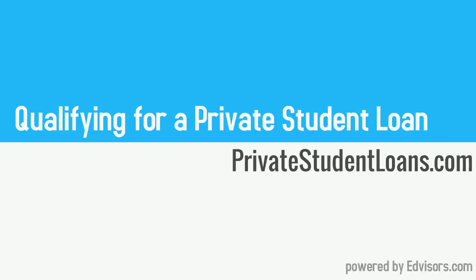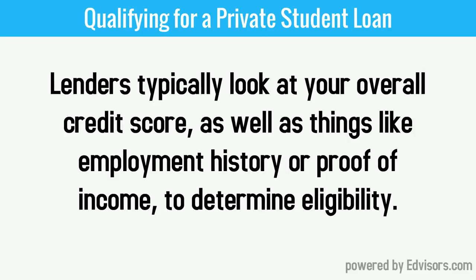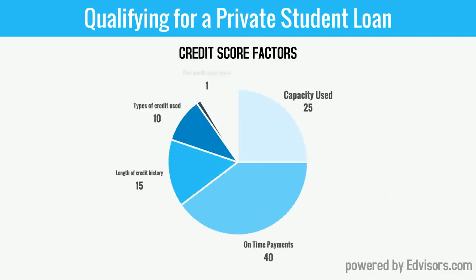Private student loans are based on an established credit history. This means if you don't have an established credit history, you're more than likely going to need a cosigner to help you get approved for the loan. Lenders typically look at your overall credit score, which usually means the FICO, as well as your employment history and/or proof of income.